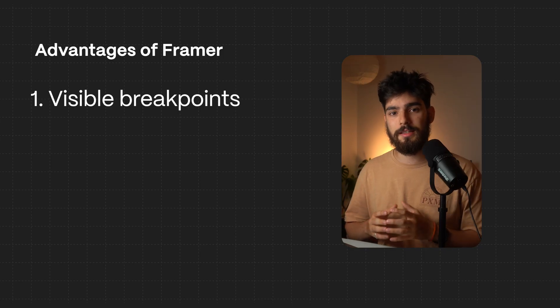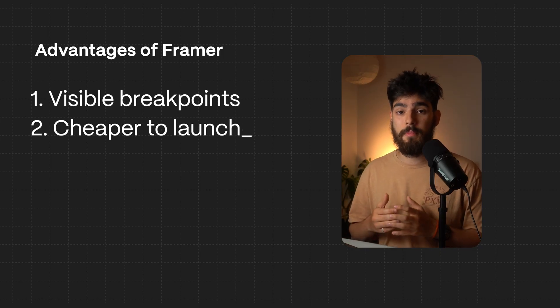In my personal opinion, if I was to create a very simple one-to-three page landing page with simple animations — nothing crazy, nothing award-winning — I would probably go with Framer. The reason is it's going to be a lot cheaper to launch, faster to maintain, and faster to create designs just because the workflow is so similar to Figma.